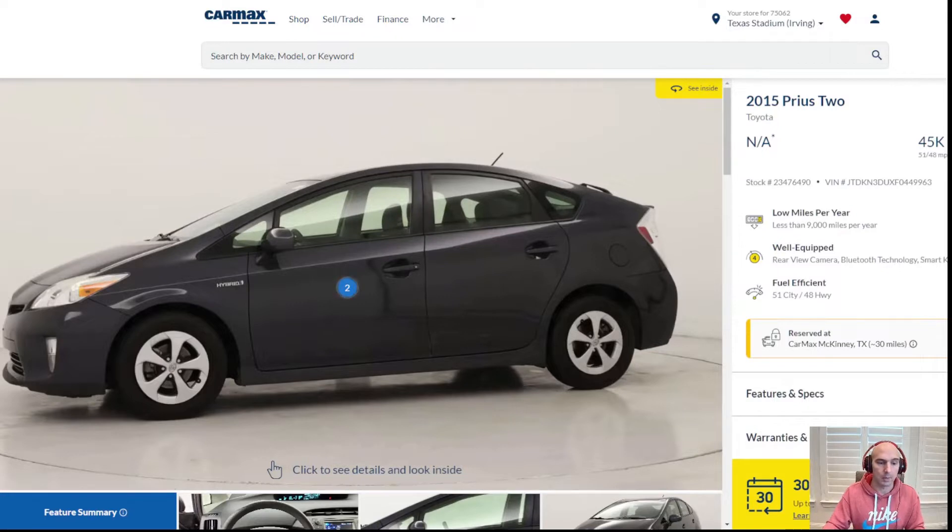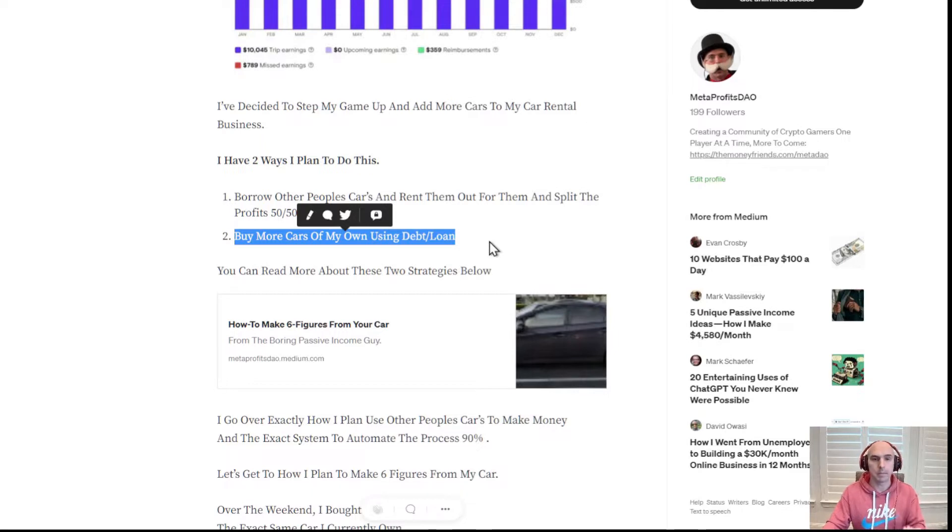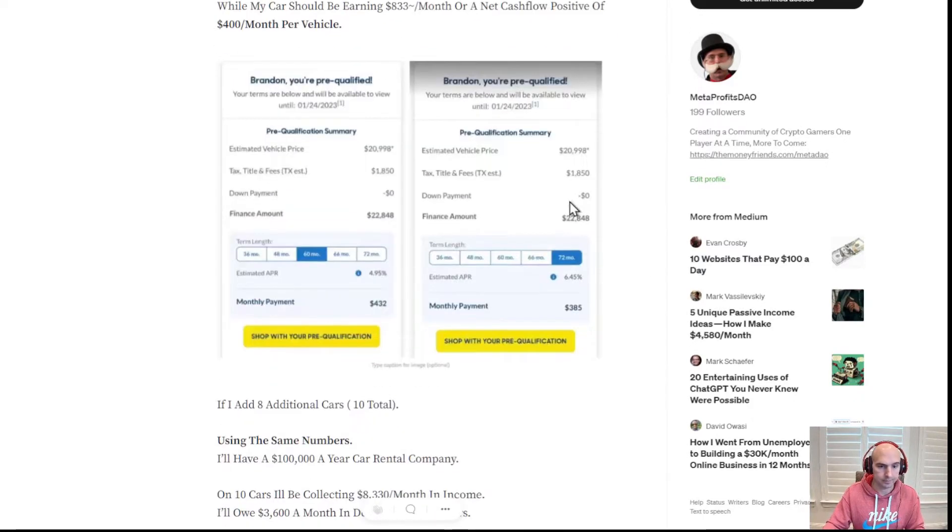We'll go into more details about that in a later video. For now, I'm adding a second vehicle. I've already earned about $500 so far this year, and $300 of that was in the first week. If we look at the cost, the monthly payment will be about $380, and the earnings from the car is going to be about $800 to $833 if we go on past behavior.